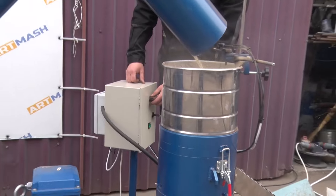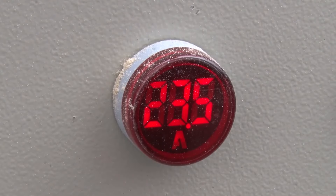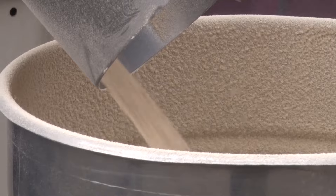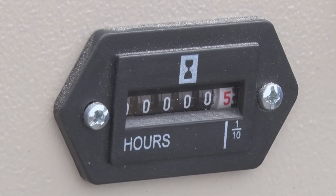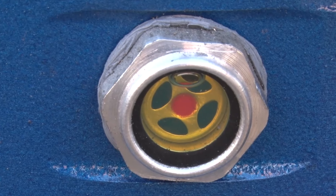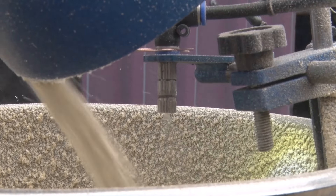We installed an ammeter so that the operator could see the load on the motor and not exceed the rated currents. We also installed motor overload protection. The control cabinet has a built-in hour meter for timely maintenance of the pellet mill. The oil level in the pellet mill is monitored through a window.